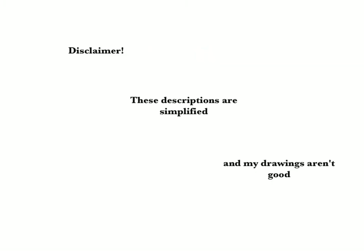As a disclaimer, I'd like to say these descriptions are quite simplified and not intended for students studying medicine or surgery, and also that my drawings aren't very good.